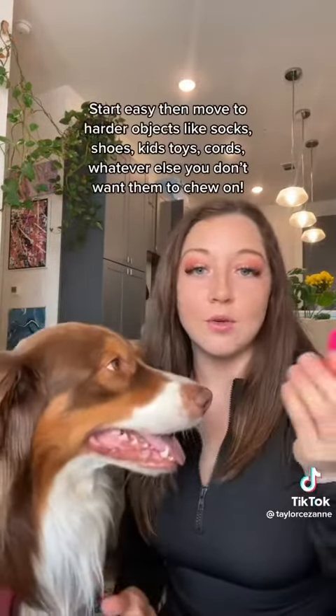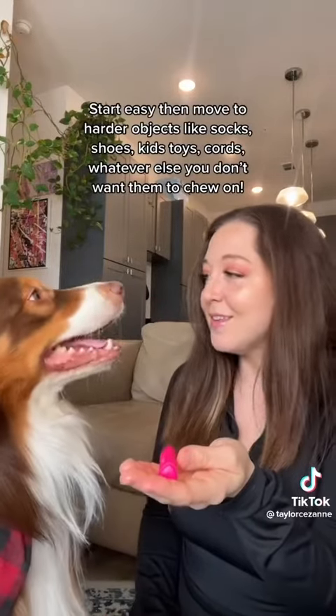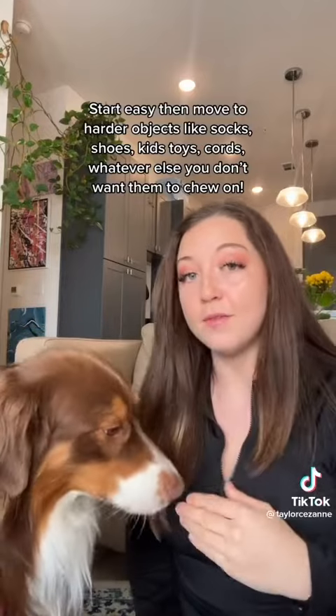Put it close to their face, and when they take their attention off of it, mark that behavior — Yes, good job. Move it to the next hand or shake it to get their attention. Yes, good job. They only get paid when their attention is off of it.